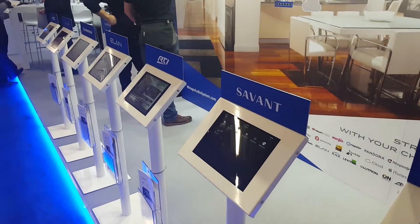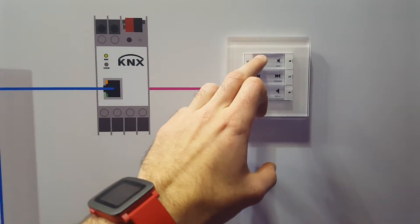If you're interested in this product then contact us at info@smartlifeav.com.